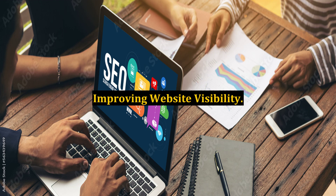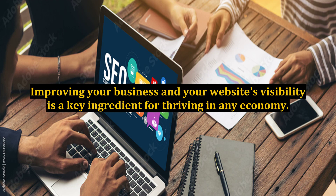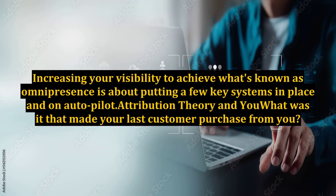Improving website visibility. Those words are like the sounds of a cash register ringing up the sale — music to any business owner's ears. Improving your business and your website's visibility is a key ingredient for thriving in any economy. It isn't about luck and it has nothing to do with your competition. Increasing your visibility to achieve what's known as omnipresence is about putting a few key systems in place and on autopilot.